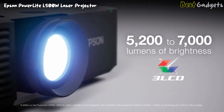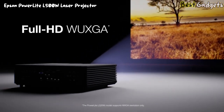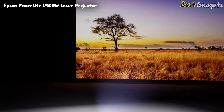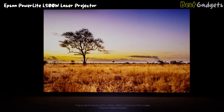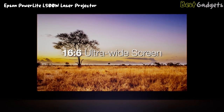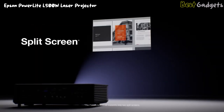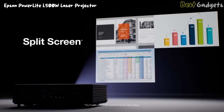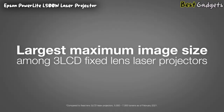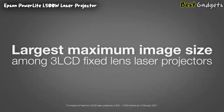With 3-chip, 3-LCD image quality and Full HD WUXGA resolution, your audience can see true-to-life images. Enhance spaces with large and captivating displays by projecting up to 500 inches from a single projector. Display ultra-wide 16x6 images that cover a large wall. Plus, you have the option to use a split screen for side-by-side projection from multiple inputs at the same time.